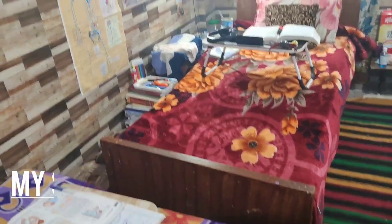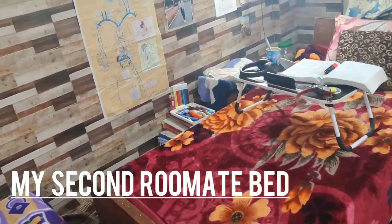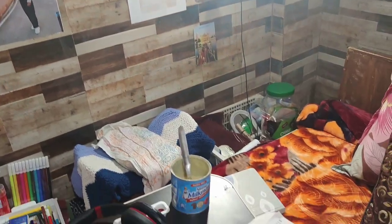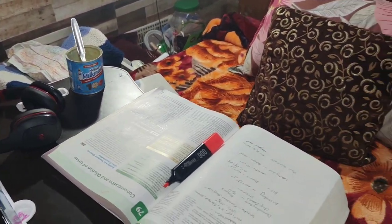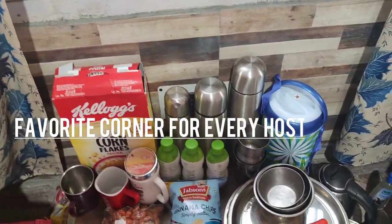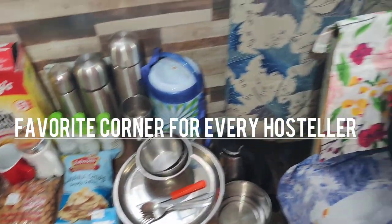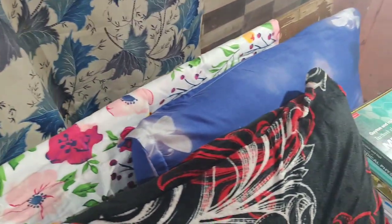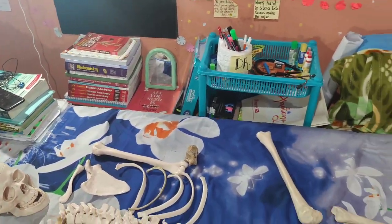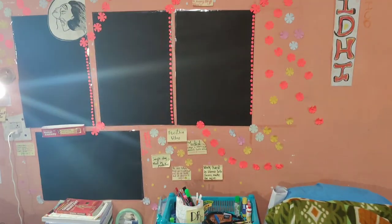This is my second roommate, a very good friend, and this is her bed. These are the walls on this side, with books and other things. Every hostel has a favorite corner for food, and here we have ours. This is my bed, and I have specially arranged some bones for you all — I'm a medical student after all!